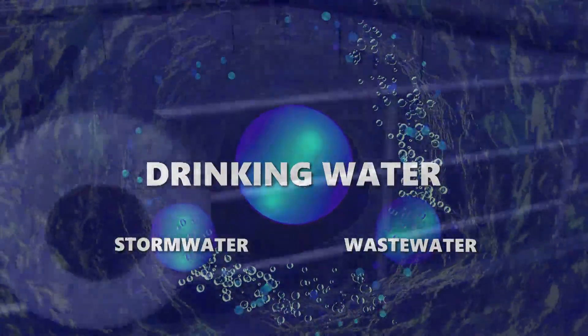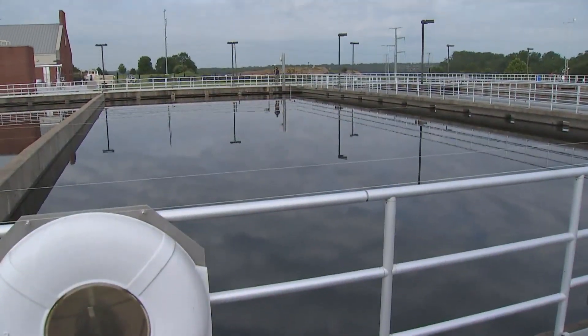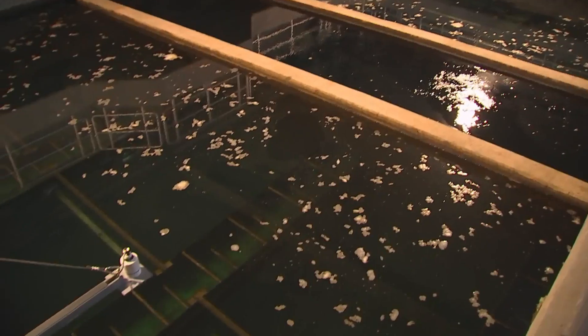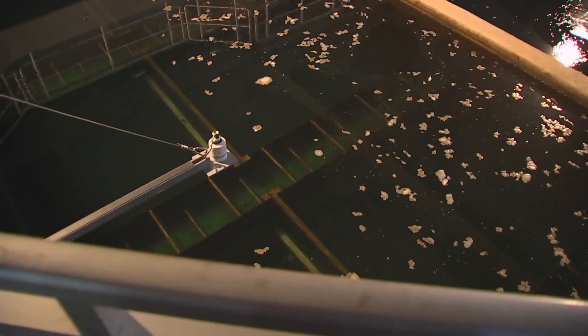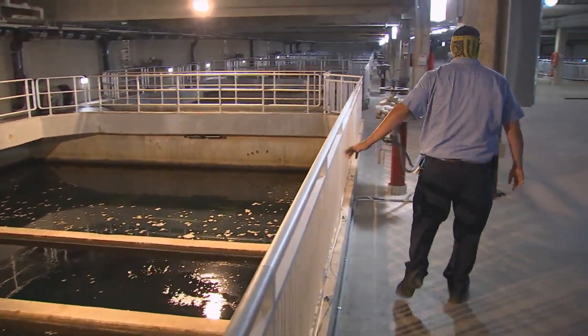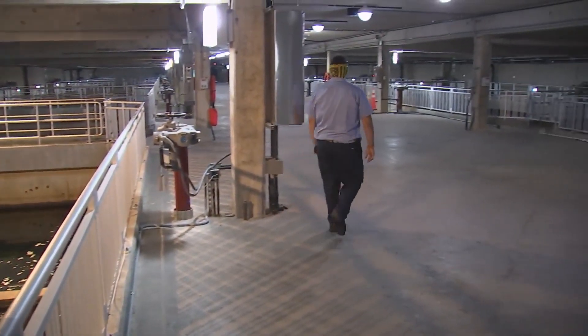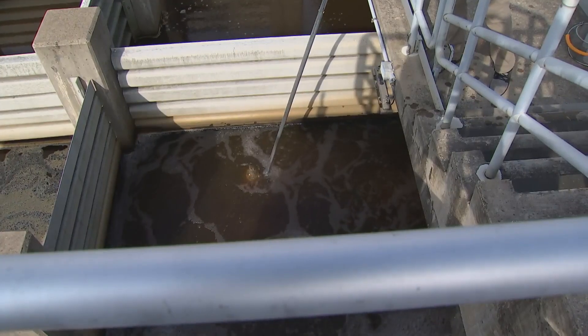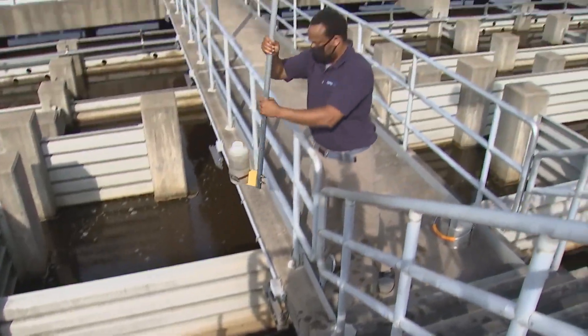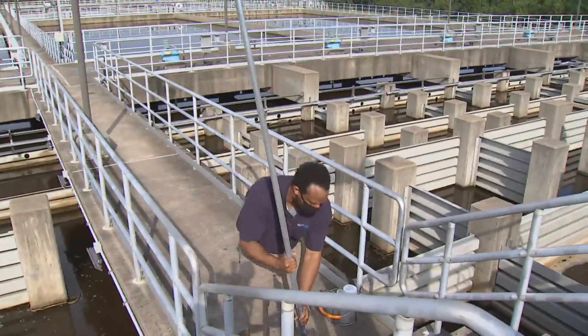Source water enters Fairfax Water's treatment plant to remove contaminants such as dirt, solids, and bacteria. First, large particles are clumped together and settled out of the water. Then, the water is filtered through activated carbon, removing pollutants too small to see. Finally, a small amount of chlorine is added to prevent bacteria growth before the water arrives at your home.